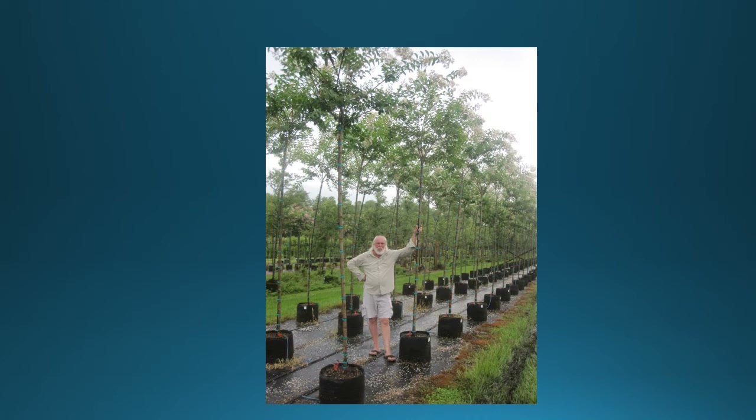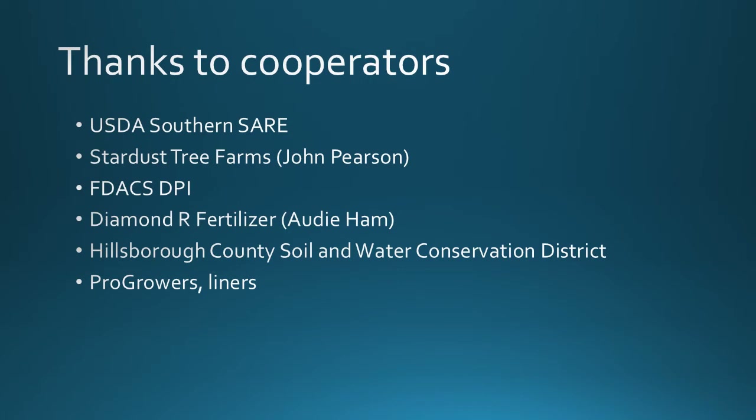Here's a picture of our on-farm cooperator John Pearson with Stardust Tree Farm, with some 15-gallon plants grown with 50% solarized soil and 50% new soil. We'd like to thank our cooperators: the USDA Southern Sustainable Agriculture Research and Education Grant, Stardust Tree Farms with operator John Pearson, the Florida Department of Agriculture and Consumer Services Department of Plant Industry, Diamond R Fertilizer, Hillsborough County Soil and Water Conservation District, and Pro Growers for their liners.